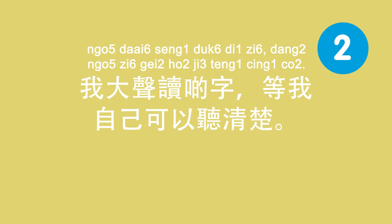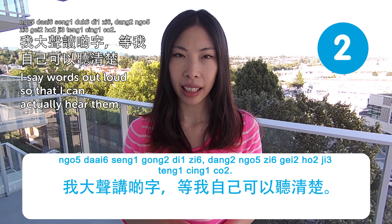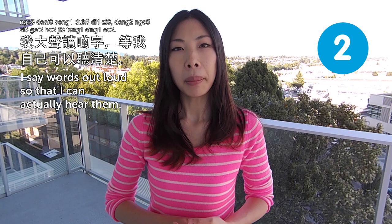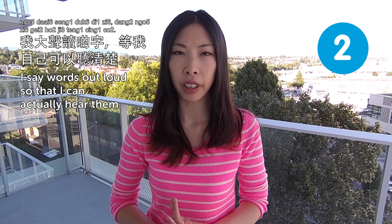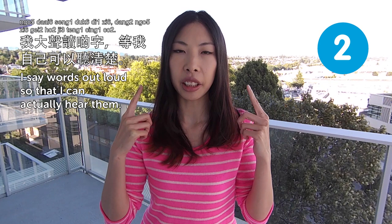我大聲講啲字,等我自己可以聽清楚. I say words out loud so that I can actually hear them. Some people, when they study a language, just read from the book or listen to audio, but never actually pronounce the words out loud. This is a very helpful tip — you have to say it out loud and hear it in your own voice. That way, you can remember the words better.